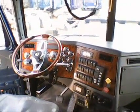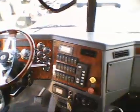Here is the sleeper. You will see wood grain throughout, with wood grain cabinetry in the back and lots of storage. The interior is a beautiful dark navy blue. There is an installed refrigerator, additional storage, and a pull-out work area or table. Here is the view from the sleeper looking back to the cab.